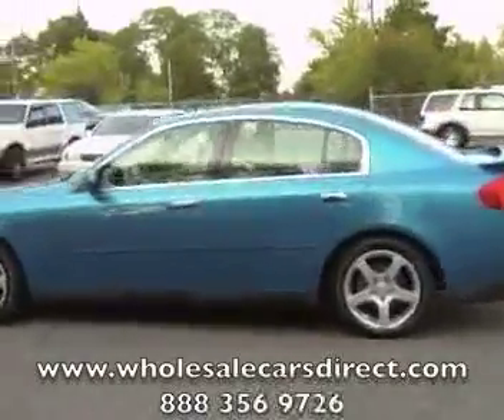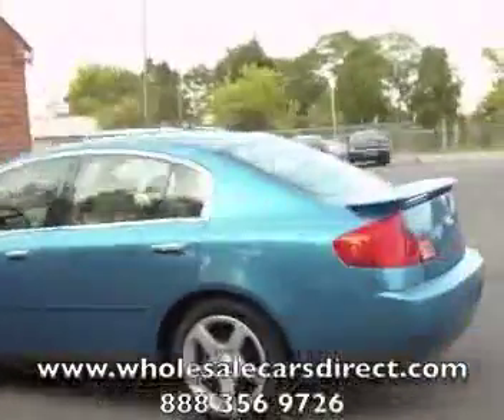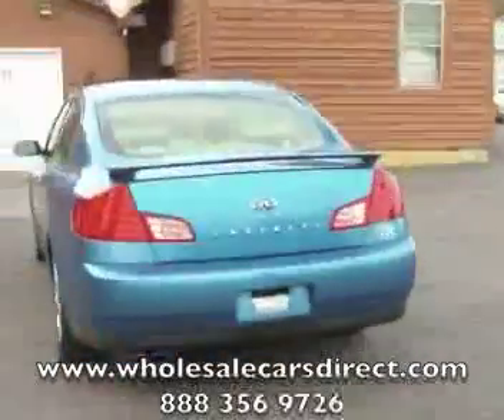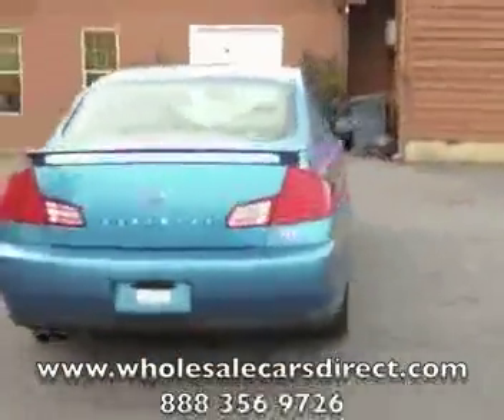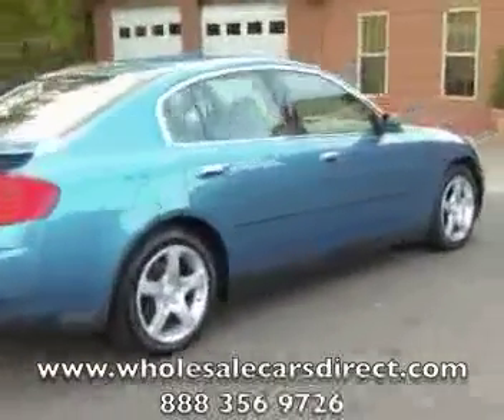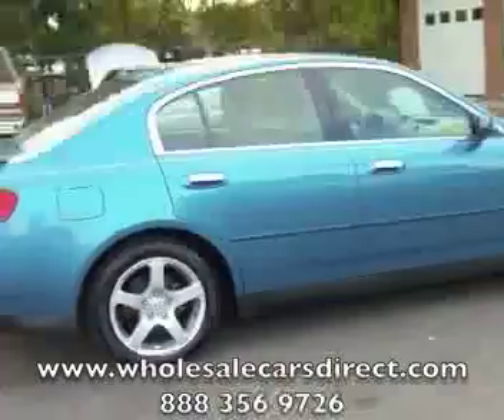You're looking at a 2003 Infiniti G35, a real nice blue color. You don't see too many of these in this color and it is nice. Top of the line, barely any kind of scratches or anything, even though it is an 03 and it is a pre-owned vehicle.